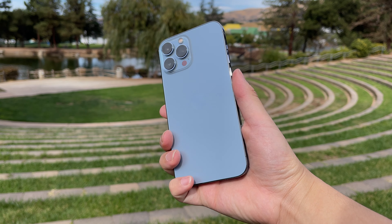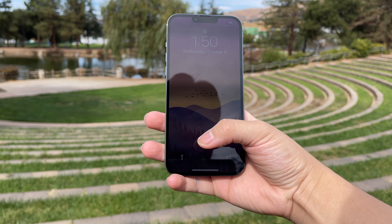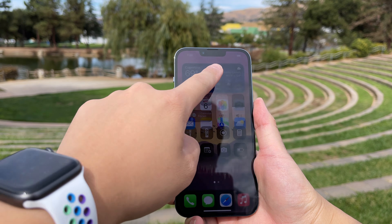The color we have here is Sierra Blue, which is pretty much baby blue. Looking at I/O and buttons, we have the same old lightning port and the same placement of power on one side and volume on the other. Of course, as per usual, there is no headphone jack.